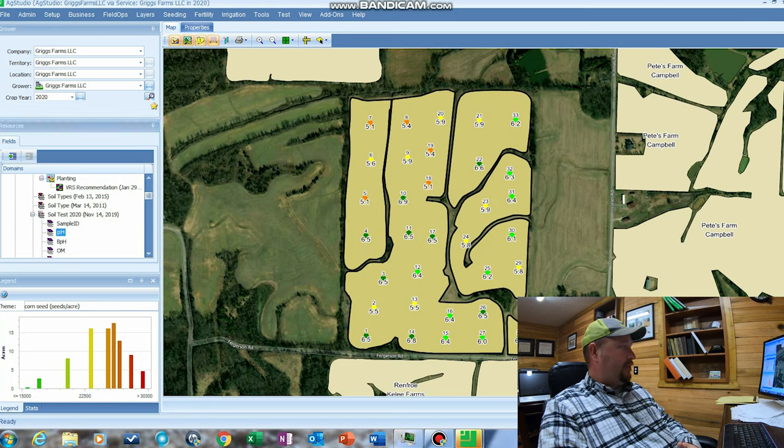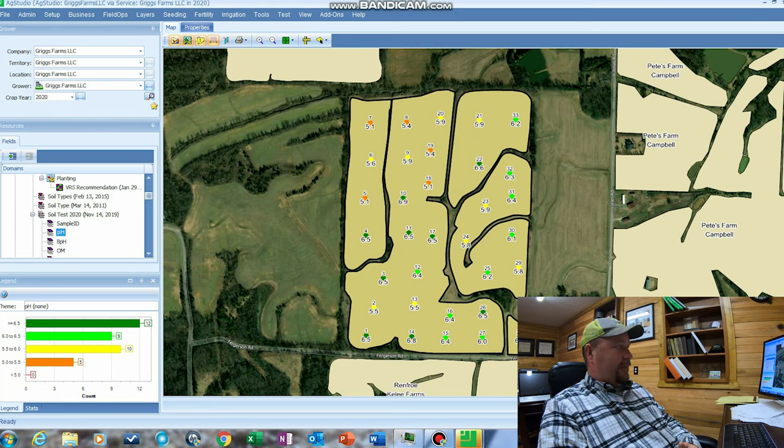We also use this for variable-rate fertilizer recommendations. Right here is a pH map of our farm. Each one of these points is where we pull the soil sample — what we call grid sampling. We pull one sample every two and a half acres. What you're seeing here is the pH. The ideal pH on a farm is between 6.2 and 6.6. As you can see, we've got quite a few points where the pH is good and we don't need to add any lime — if we were to add lime it would raise the pH too high, which wouldn't be good for crops. We've also got several areas with a low pH, and the lower the pH, nutrients are less available. So we need to add lime to those spots to raise the pH up to optimal levels.